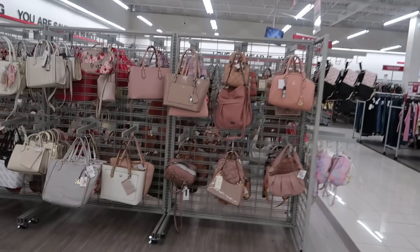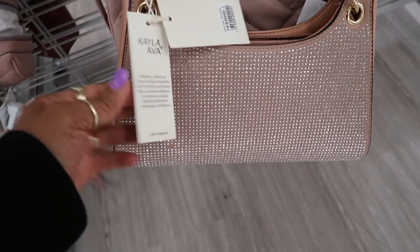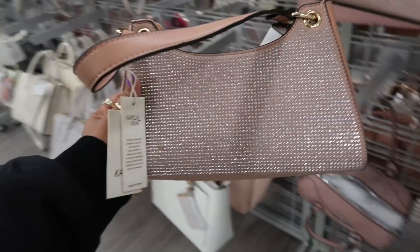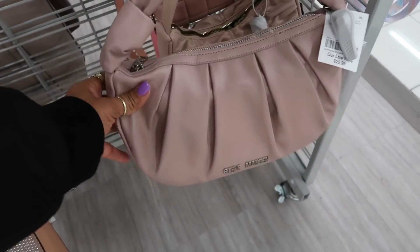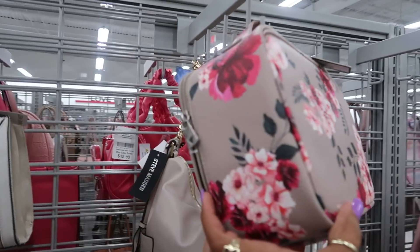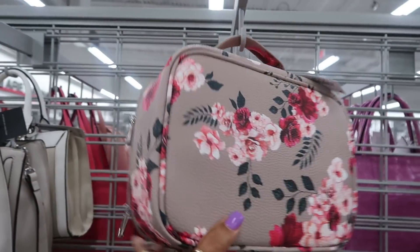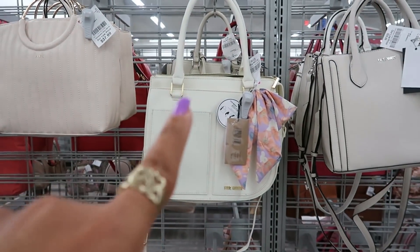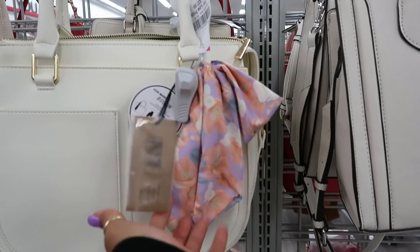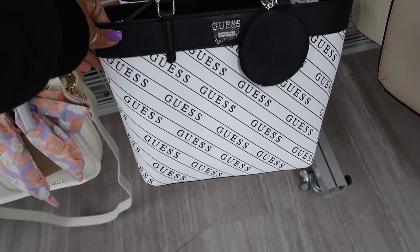Okay, let's see if they have any new purses from the last time I was here. Kayla and Ava — $17.99 for that. You got Steve Madden for $30. You have this cute little guest bag right here for $16.99, that's real cute. This Steve Madden is $38. That's different — I like the little scarf though. $39.99 for this bag.